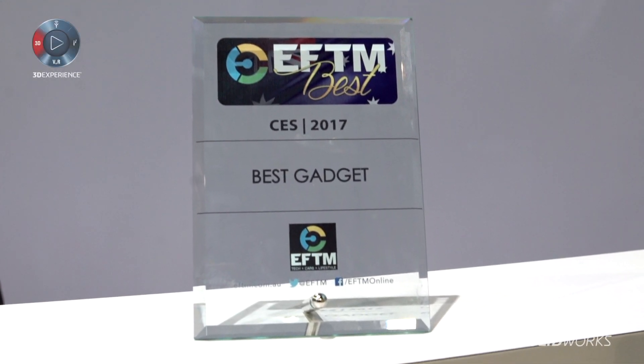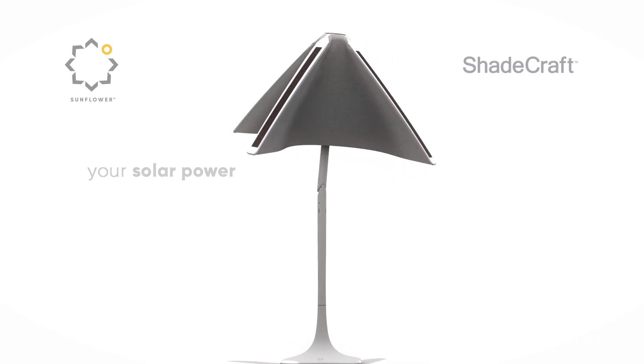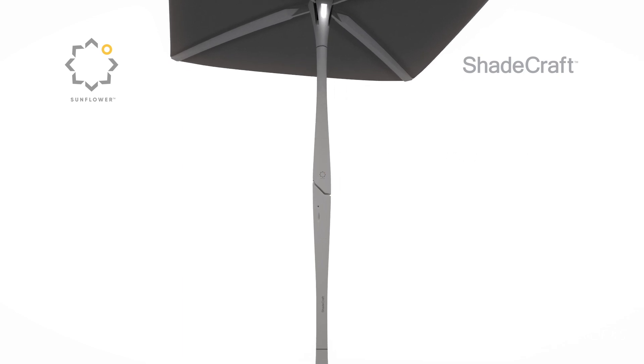Shadecraft is a robotics startup based in Los Angeles and we're super excited to announce Sunflower to the world at CES. Thanks to the amazing company SolidWorks, we had the opportunity to design Sunflower with the program. It's so innovative and has helped us from basically the beginning concepts all the way to execution and modeling.